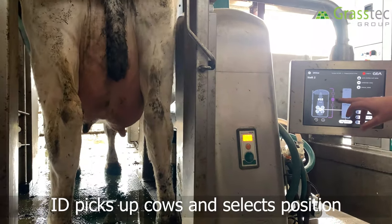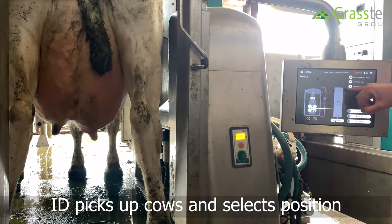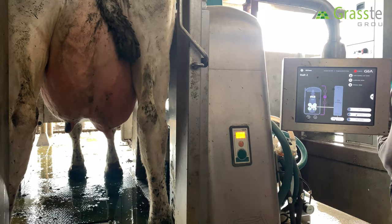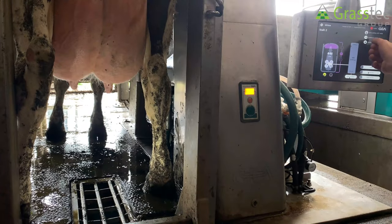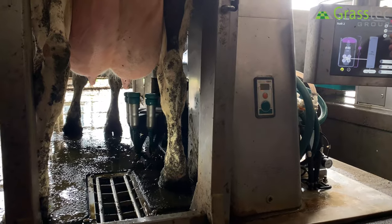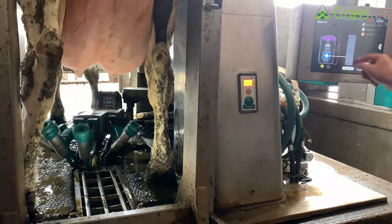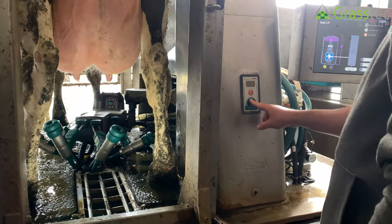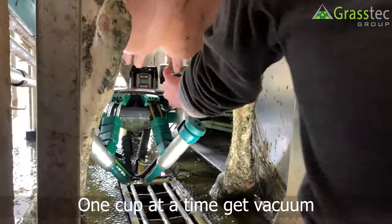With the box enabled and a cow entering, the number is picked up and she's in the medium position — expecting eight kilos from her. An air blow dries off the camera, which is washed every time. One cup at a time gets vacuumed on.